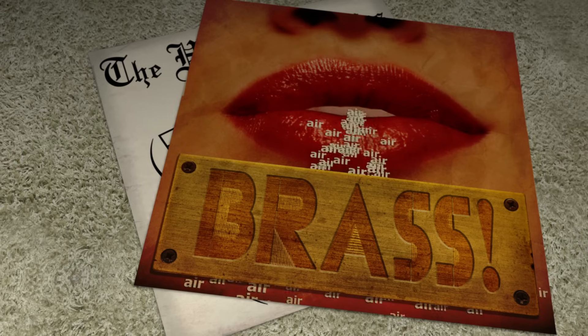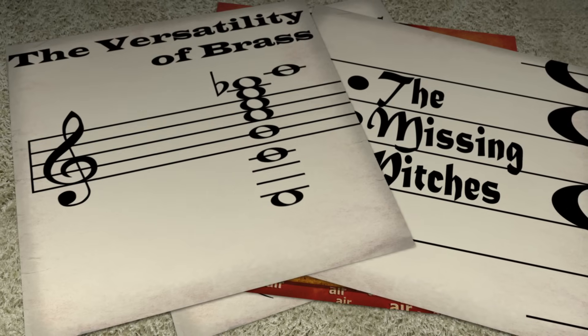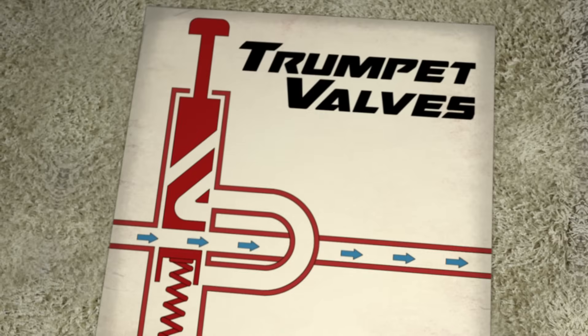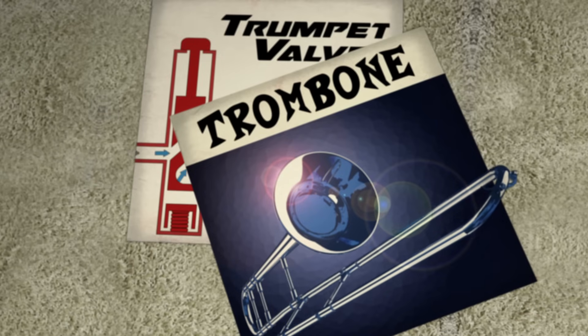But any single harmonic series has gaps where pitches are missing, and the versatility of brass instruments lies in their ability to switch between multiple series. On instruments like the trumpet, valves can be lowered to increase the length of tubing the air travels through, while on a trombone, this is done by extending its slide.